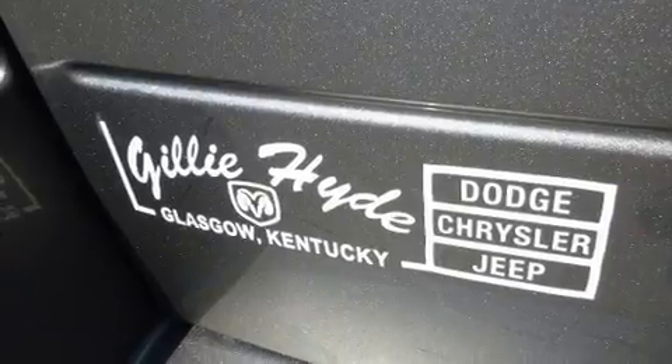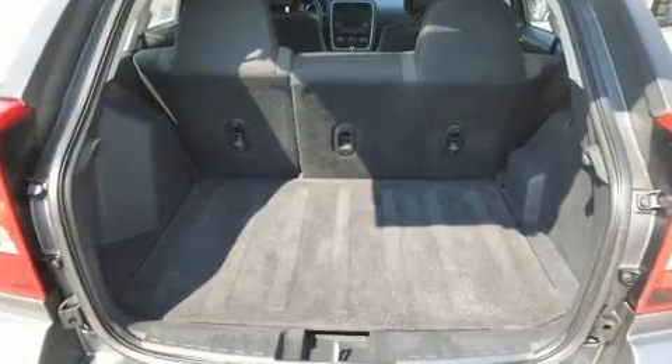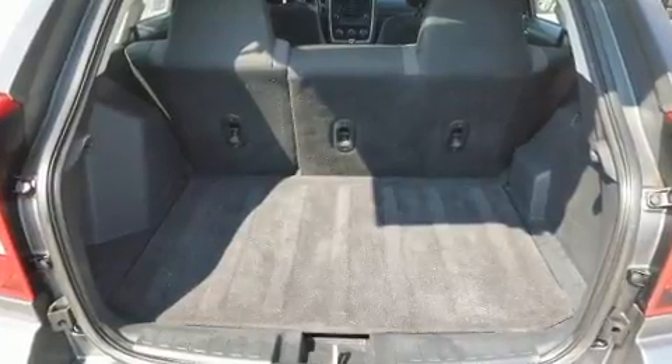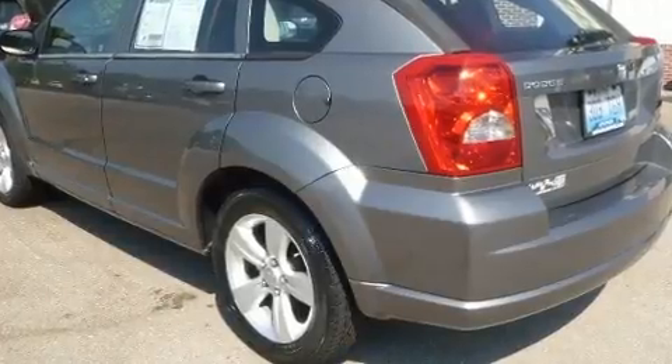Dodge prioritized practicality, efficiency, and style by including a tachometer, variably intermittent wipers, an outside temperature display, front fog lights, heated door mirrors, and more.